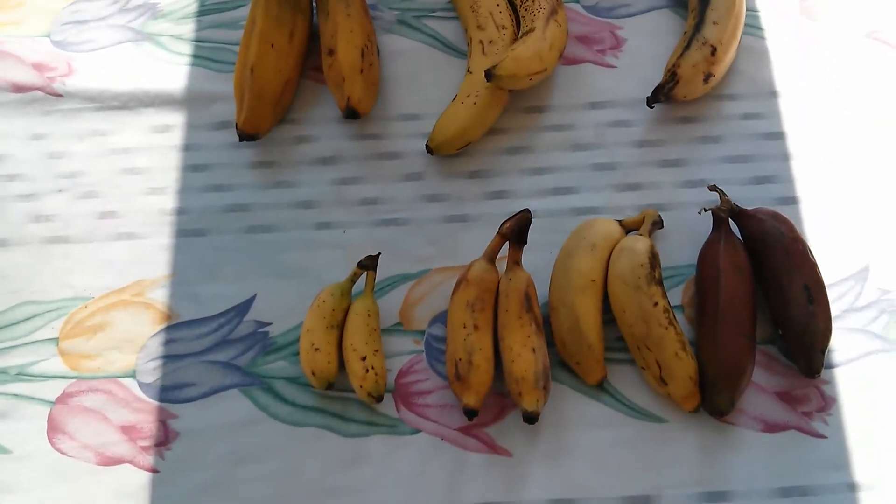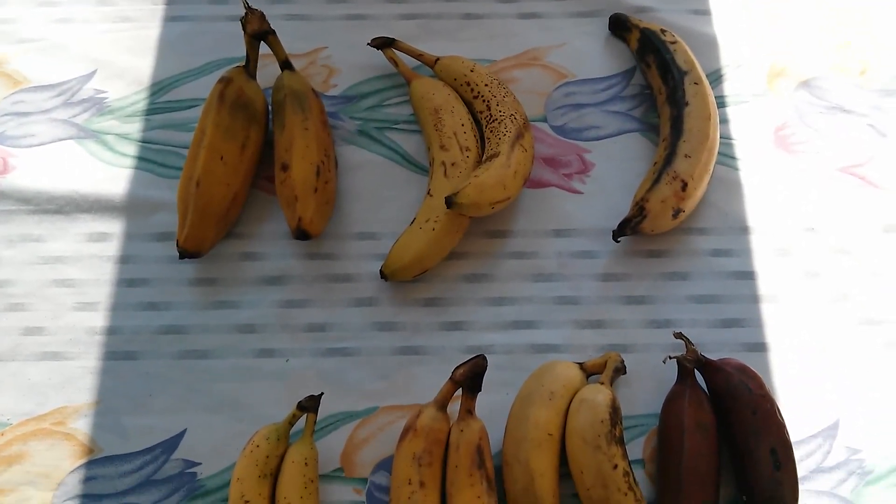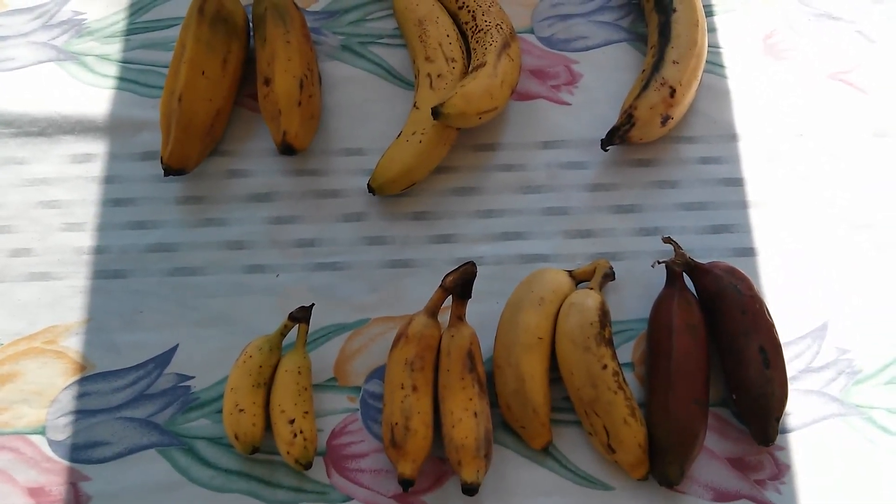So anyway, that's the overview of the bananas that you might find in your local ethnic store. Go ahead, grab some and give them a try.